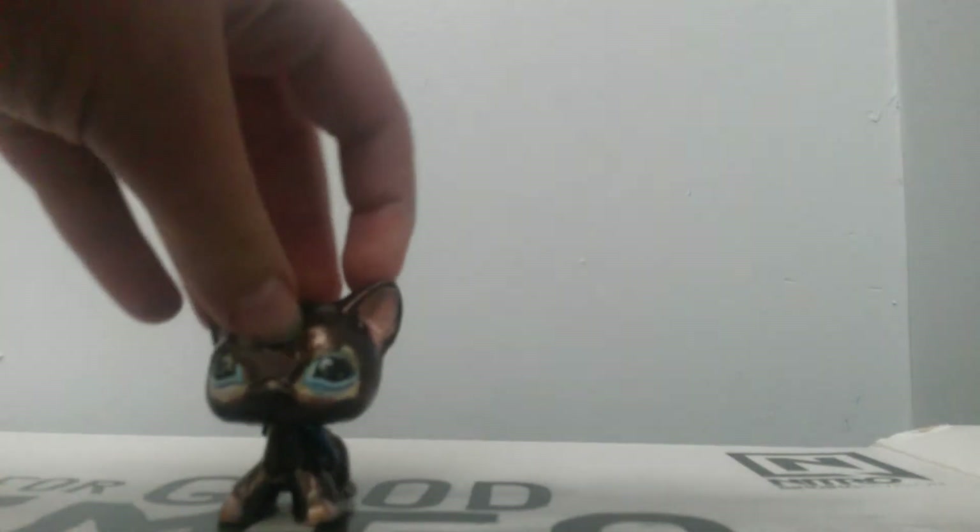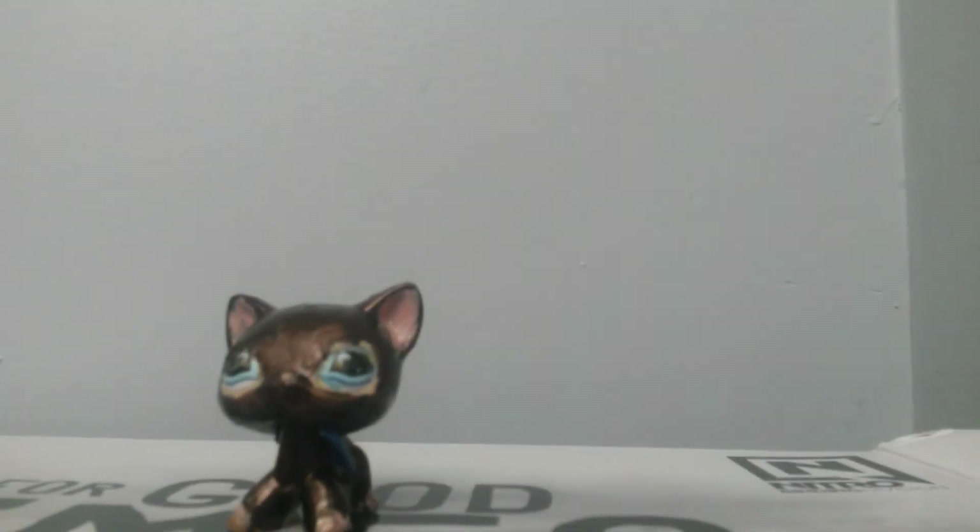This is my next short hair. It's actually a custom of the short hair that came with the Great Dane. Okay, I'm going to film someone else, so I'll be right back guys.